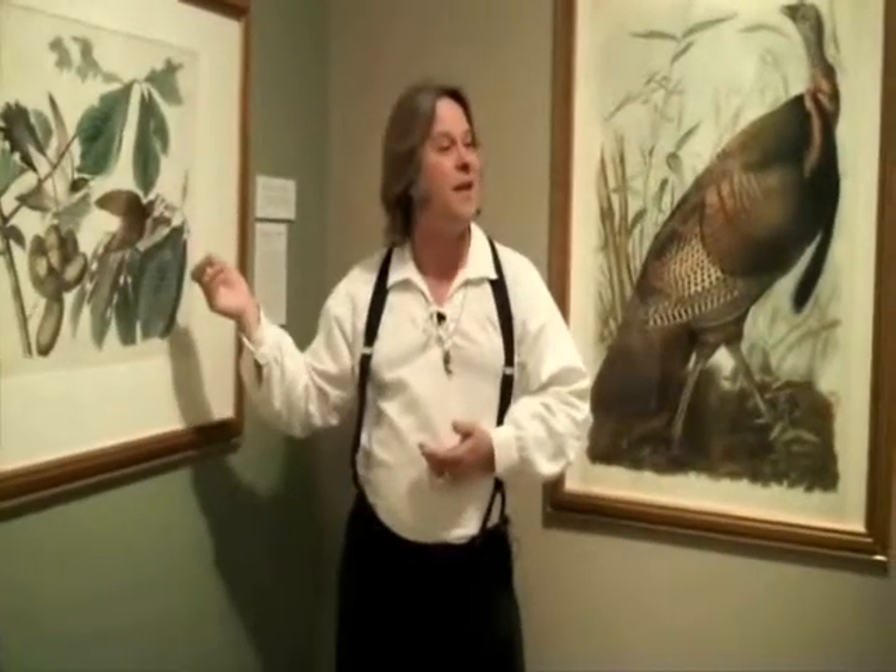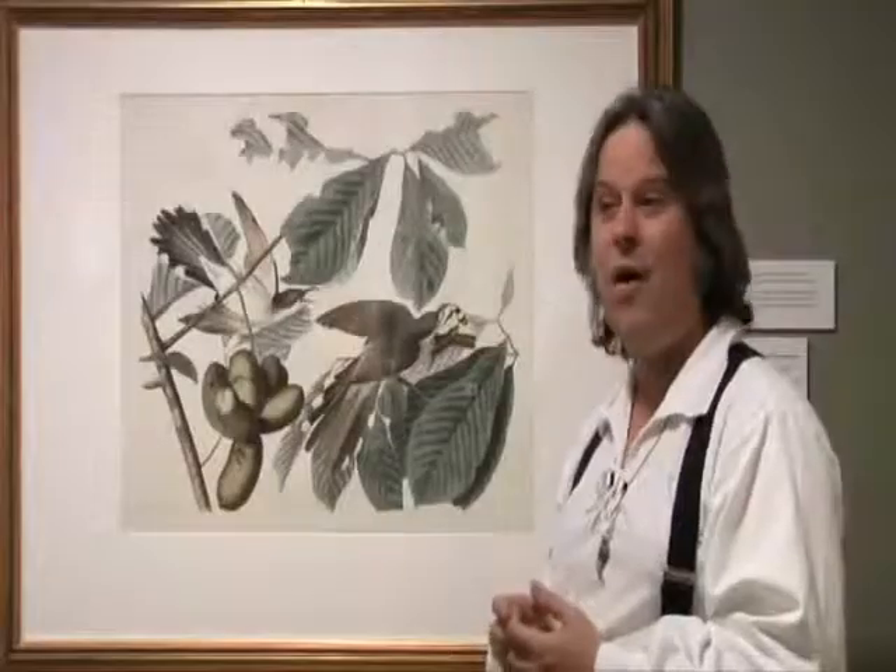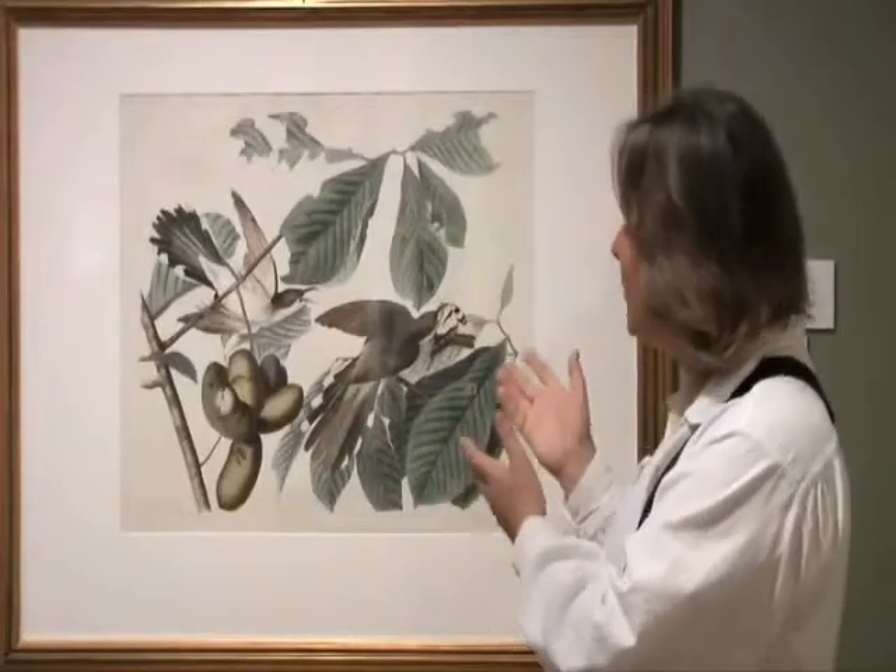Here you not only have the story of the bird and of the insect, but you also have the relationship — the food web of the forest — all captured in one exquisite painting of the yellow-billed cuckoo.